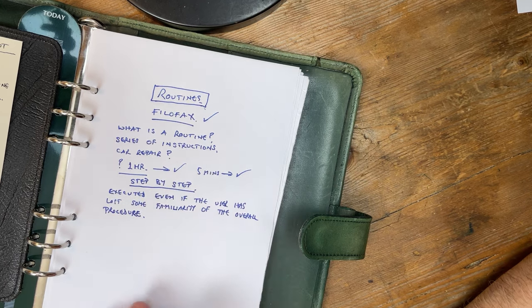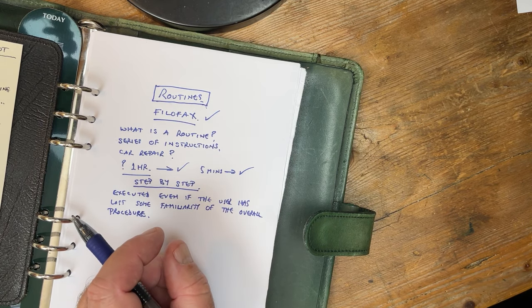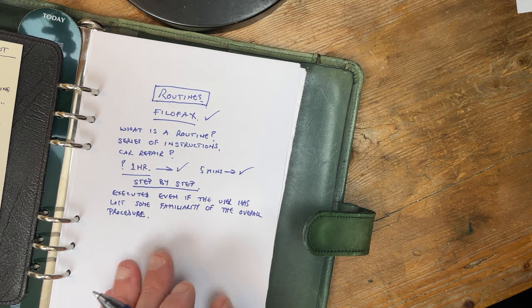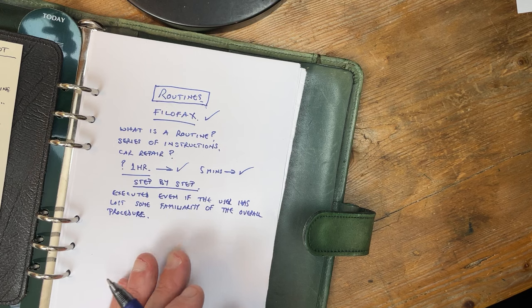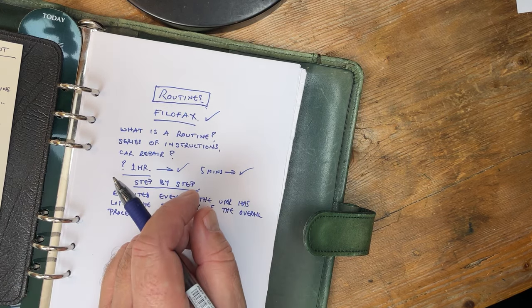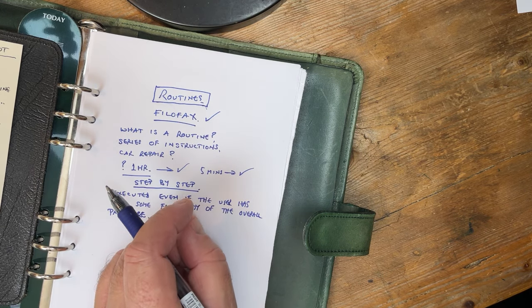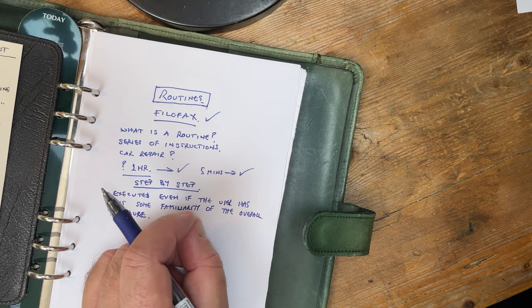I've been using this system for 50 years, something like that. Initially they were just in a school exercise book or notebook, so I couldn't reposition the pages. Had I been into file of facts earlier, that would have saved me time when it comes to doing an alphabetical search for ease of access.